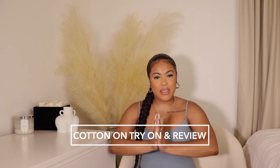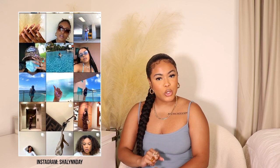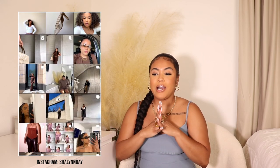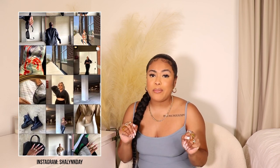In today's video I'm bringing y'all a Cotton On try-on haul and review. I have never shopped at this store before, honestly, because it was giving very much 13-to-15-year-old Shaylen — not this fine woman sitting right in front of y'all. But today I decided to take a little walk on the wild side and see what Cotton On was giving, and honestly I'm impressed. Everything I picked up is cute, and baby, everything is under $35.